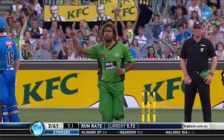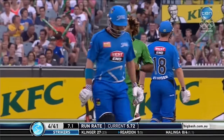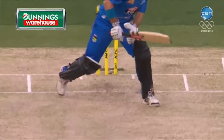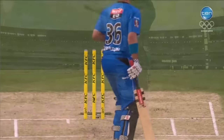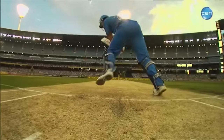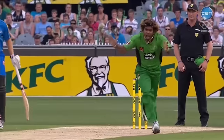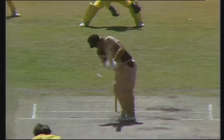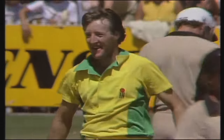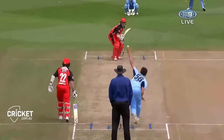What a delivery from Malenga — an inswinging Yorker. And that is the end of the New Zealand captain. Yorked by Geoff Lawson. Right up into the great Yorker length. And Geoff Lawson's arms are raised. He's hit at the non-striker's end.